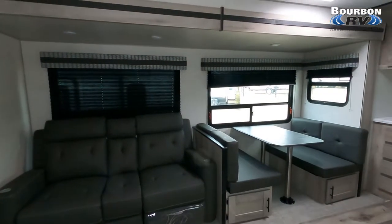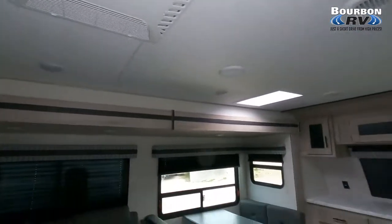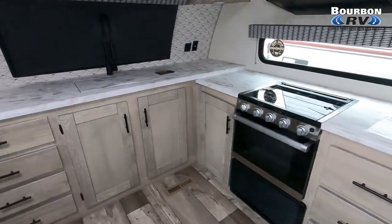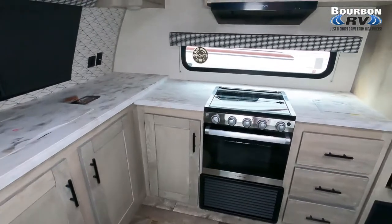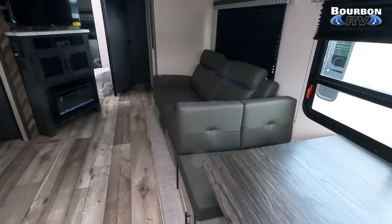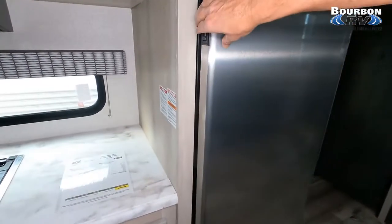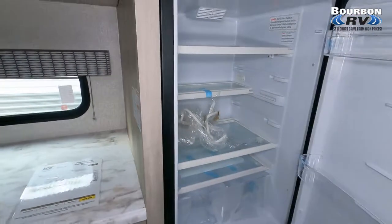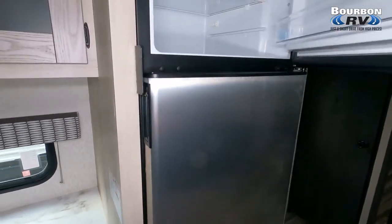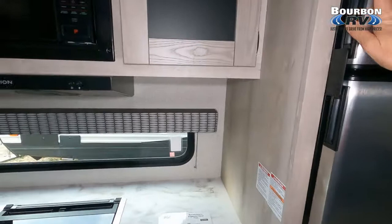As we step inside the RV, the sale price on this unit is $42,995. Let me give you some of the vitals as we spin around on the inside. You can see how wide open it is and how bright it is — very impressive. Sleeps four, two slides. The dry weight is 7,000 pounds. The length is 30 feet 11 inches, just under 31 feet. The interior height is 6'6", so you have plenty of headroom inside.